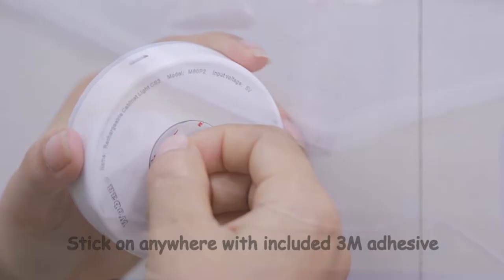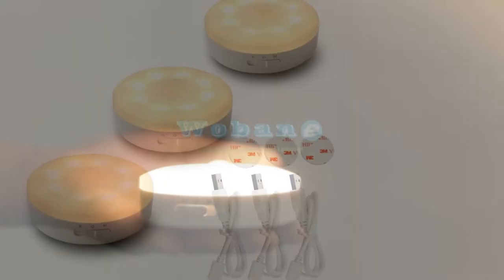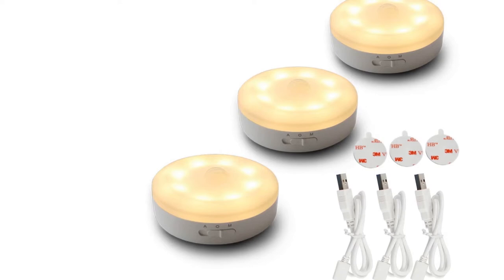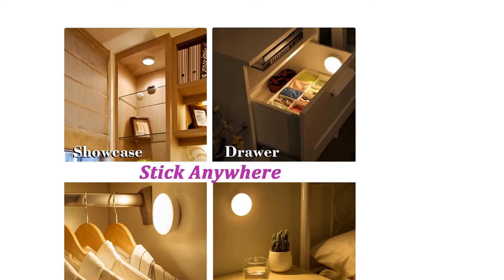No drilling or tools are required. Using their built-in magnetic backs, they can be directly attached to metal surfaces. Or simply attach the self-adhesive iron plate to a surface, then hold the light on. These cordless wall lights are ideal for bedroom, baby room, kitchen, garage, basement, closet, drawer, corridor, entrances, stairs, cupboard, bookshelf, etc. If you like this product, please click the link in the video description for a better price and original product.